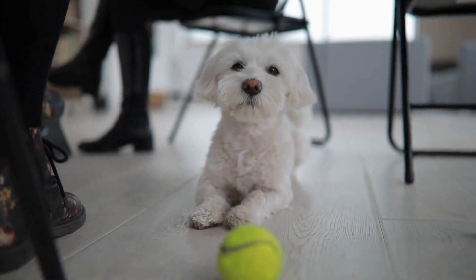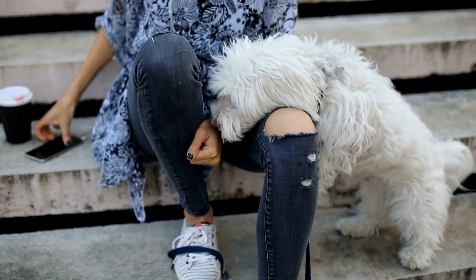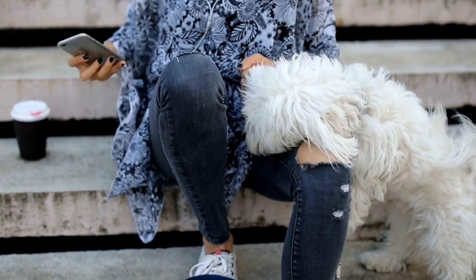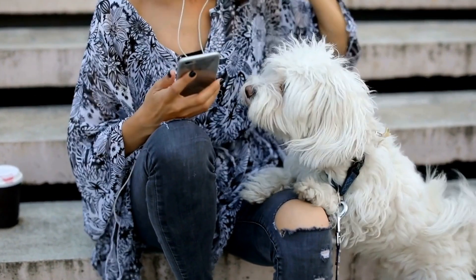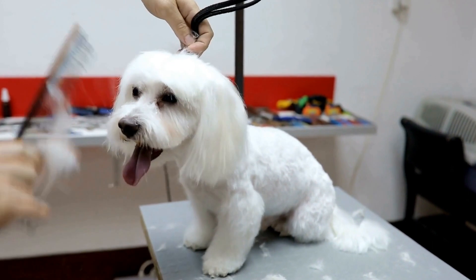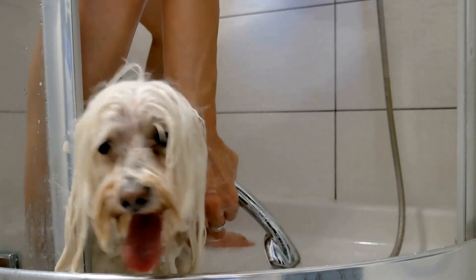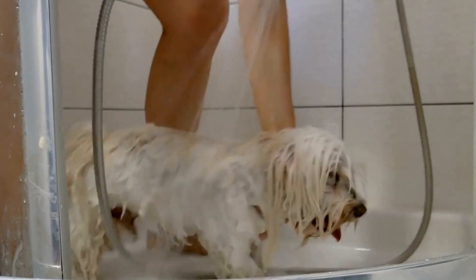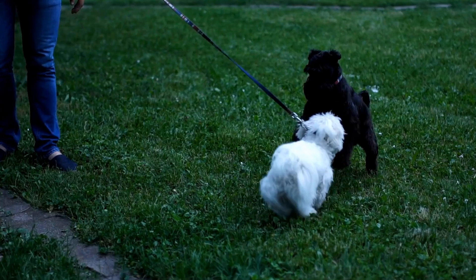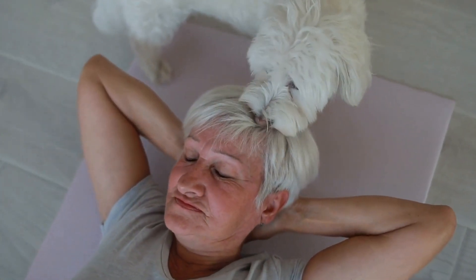Regular grooming is essential for your Maltese's overall health and coat maintenance. During winter, avoid trimming their hair too short, as longer fur provides additional insulation. Brush them regularly to prevent tangling and matting, ensuring their coat remains in top condition. Proper hydration and nutrition are also important — ensure they have access to fresh water at all times, and consider adding warm water or broth to their meals for extra warmth.